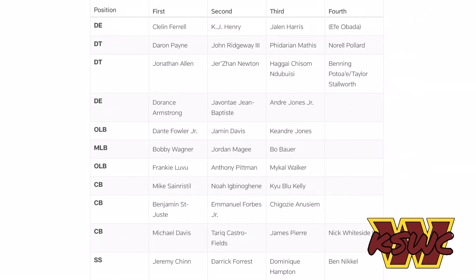Moving to the defensive side, our starting four defensive linemen are Cleland Ferrell and Dorance Armstrong at defensive end, and Daron Payne and Jonathan Allen at tackle — no surprises there. Ferrell and Dante Fowler Jr. will rotate in and out a lot, and you can throw KJ Henry and Jamison Davis in the mix. Davis has been doing a better job at edge rusher — his development has improved, which I noticed at practice on Sunday. It'll be good to see how he performs against the Jets.